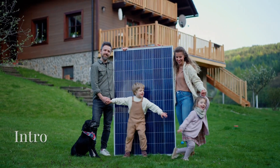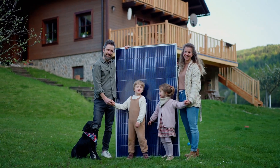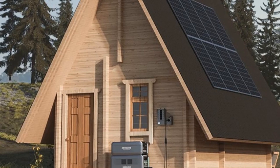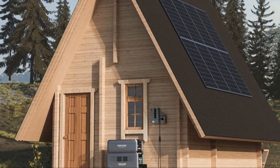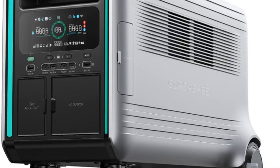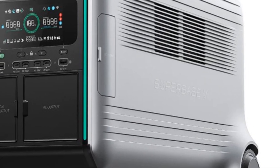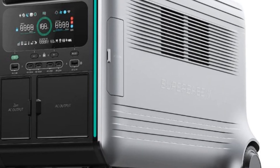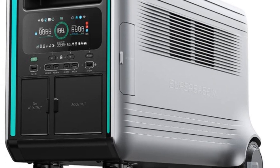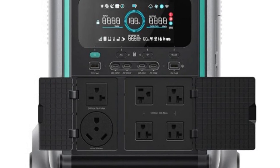Looking for clean, reliable energy that powers your home, reduces your electric bill and keeps you going off the grid if you need to? You're going to love what Zendure has in store. This tech company supplies one of the most advanced power stations on the market, including the Superbase V Power Station which this video focuses on. This power station is a complete game changer.